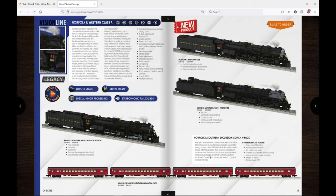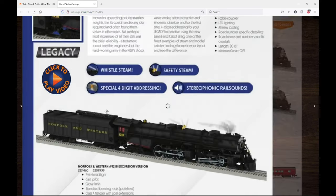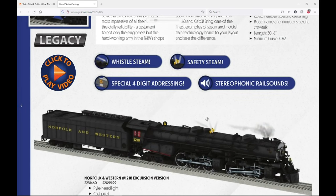Sadly, Lionel kind of hyped up a special feature and instead of something like a new smoke feature or animated feature, it is just the four-digit addressing. Am I super disappointed? Not really — I can't really complain, I'm just happy they're making this engine. The four main features are whistle steam, safety steam, four-digit addressing, and stereo sounds in both parts of the engine. The first version is the 1218 excursion version, with an MSRP of $2,099.99.